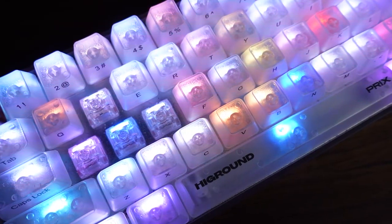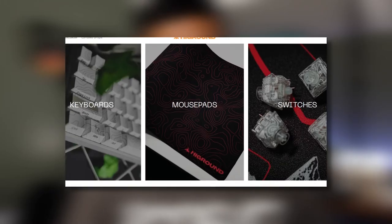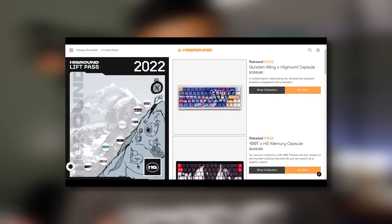Don't buy Highground keyboards unless you can handle these four things. Today we're breaking down the keyboards by Highground. Highground is a premium gaming keyboard company acquired by 100 Thieves that delivers on superior feel, design, and acoustics. The company knows how to use hype mentality to get people excited. In the beginning, Highground was known for their limited availability, which meant high demand and got a lot of people talking about whether their keyboards are actually worth it.